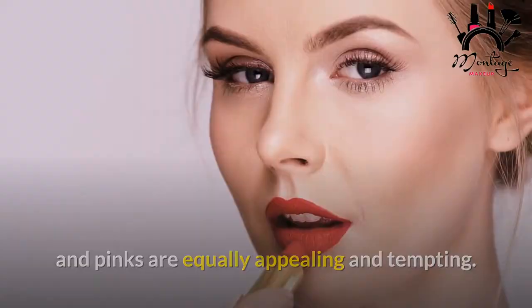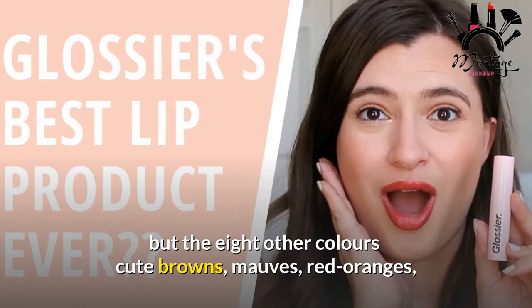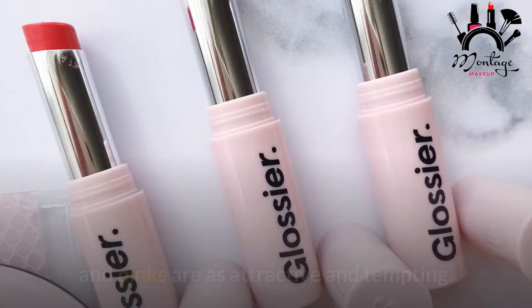We're fond of Fate, a juicy red that's eager to party, but all eight colors — cute browns, mauves, red oranges, and pinks — are as attractive and tempting. We won't be astonished if you get a couple of them.